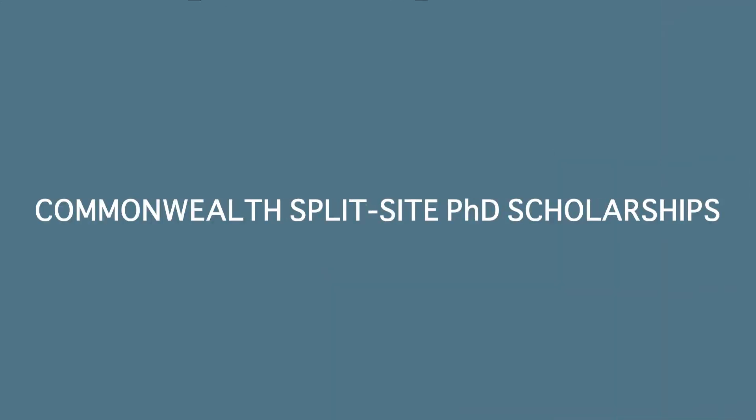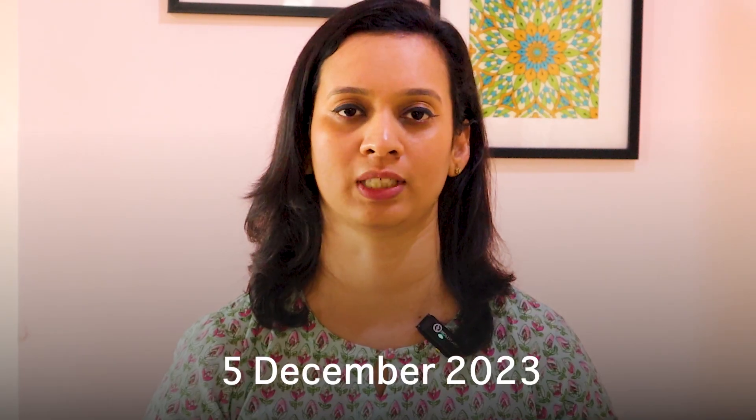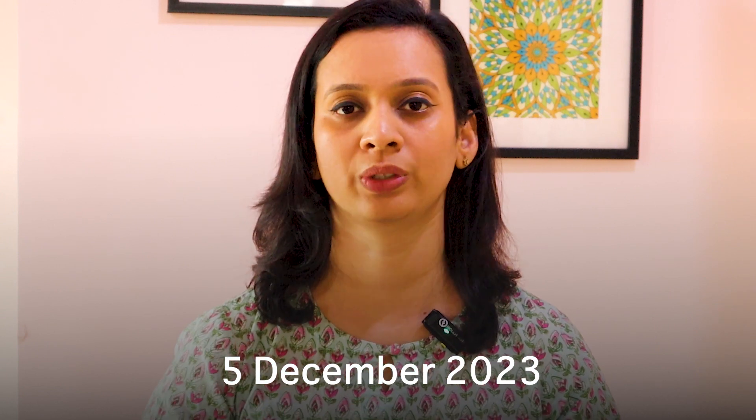In today's video, I'm going to give you complete details about a research fellowship which is called the Commonwealth Split Site PhD Fellowship. It's a 12-month research fellowship in the UK. The deadline for this is 5th of December 2023, so you really need to hurry up if you are thinking of applying.